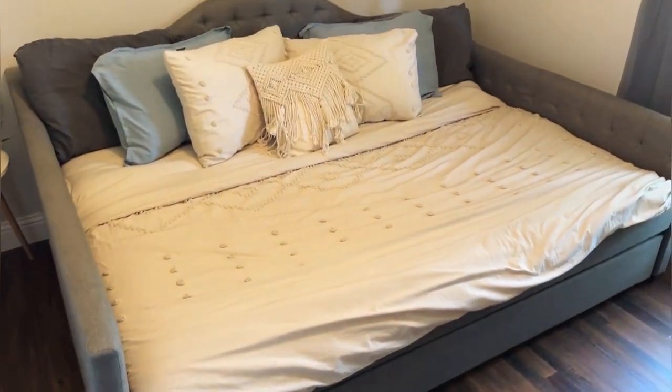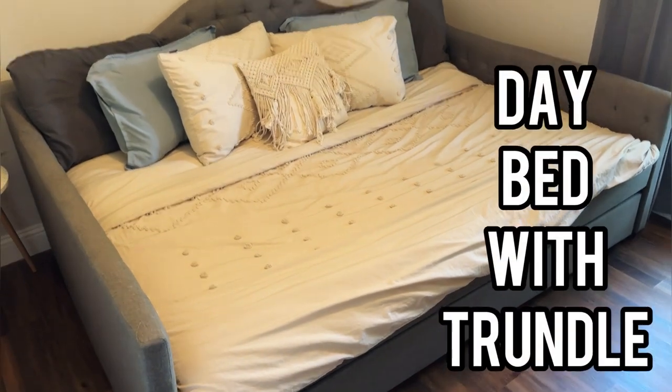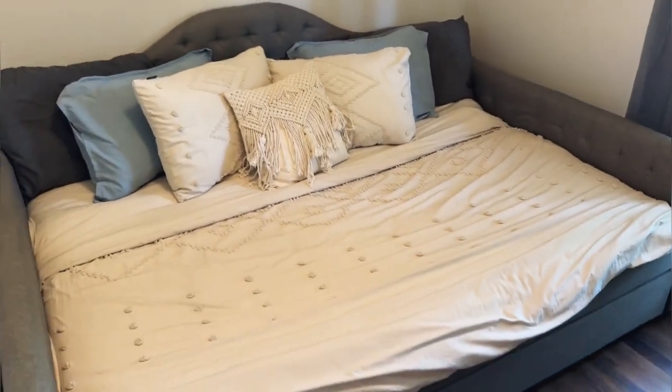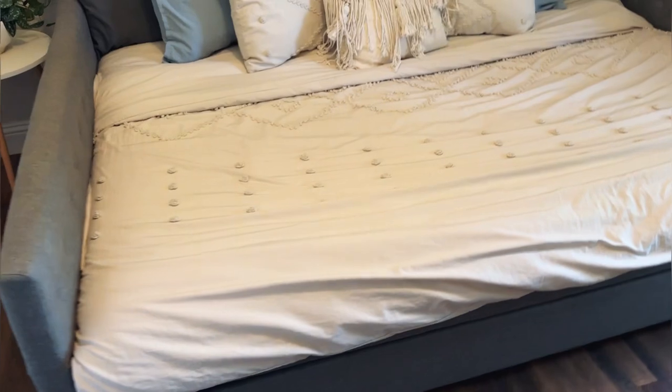Alright, let's go ahead and do a quick review today of our day bed. This thing is awesome. It's a full-size day bed. You can see it has a really great kind of detailed design there, and the tufted gray is super clean and classic and will always be in style.